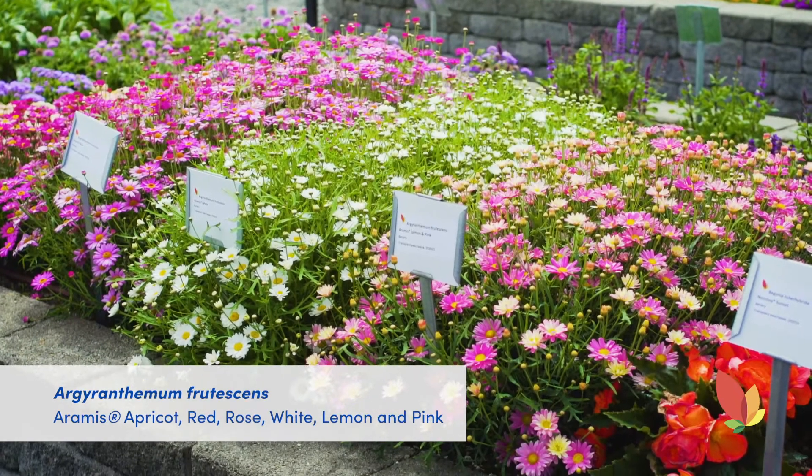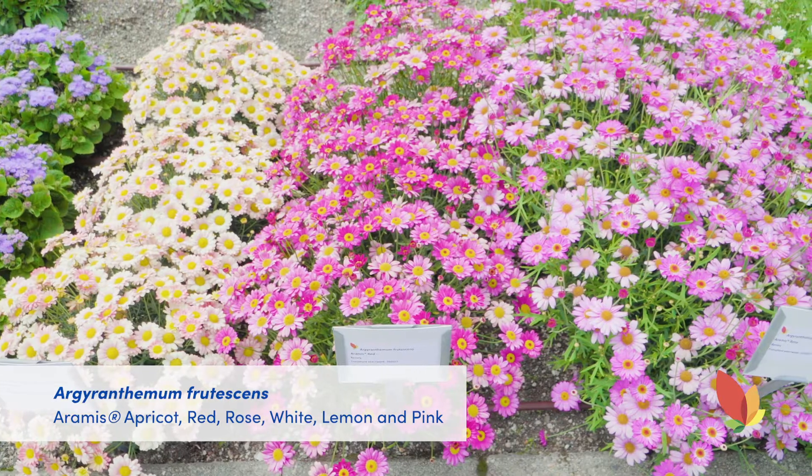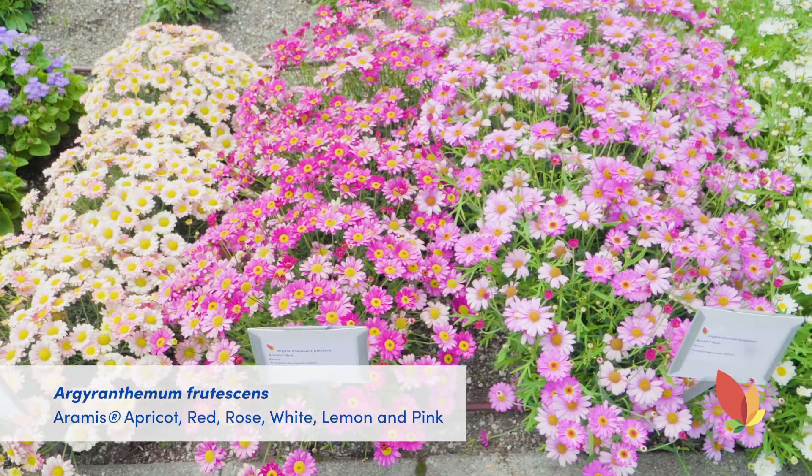We're going to take a look at first the Argyranthemum Aramis series. We have five colors in the series to look at in the gardens.